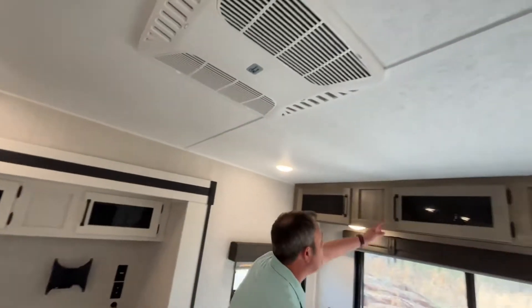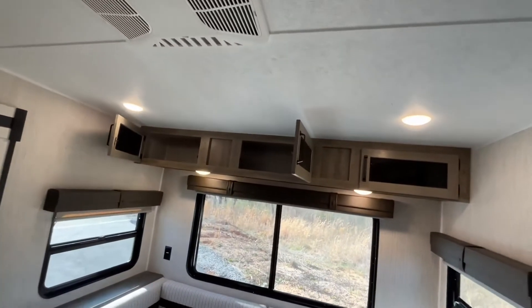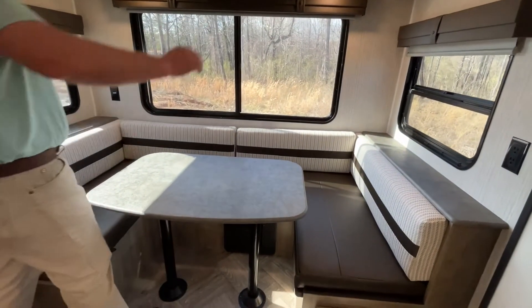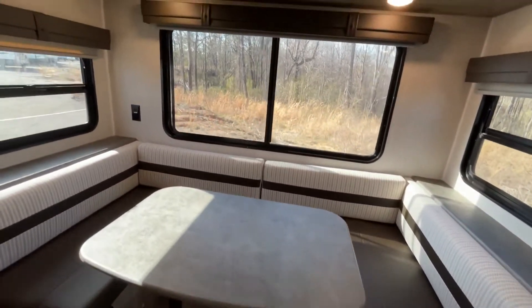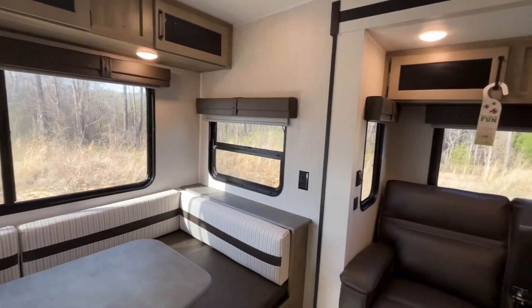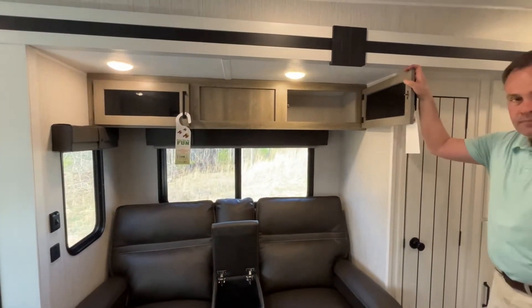Here is a 15,000 BTU air conditioner. At the back of your coach you're going to have some storage over your U-shaped dinette — you can convert this into a sleeping area if you need to. Nice large windows here at the back; this would be perfect for a lakeside or oceanside campground.